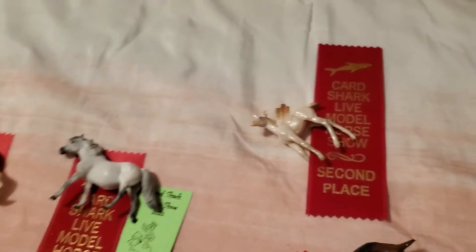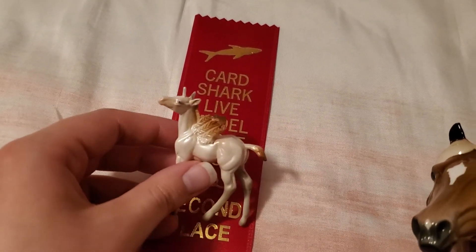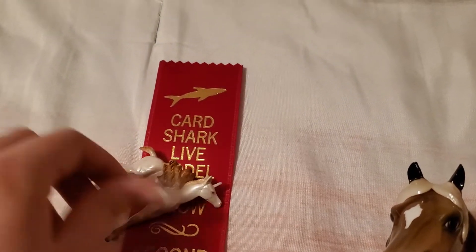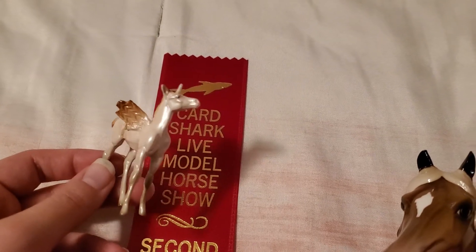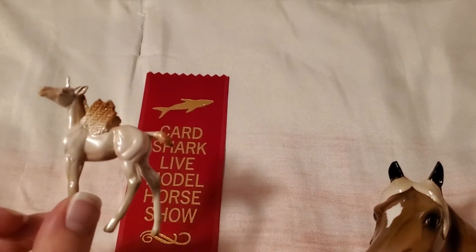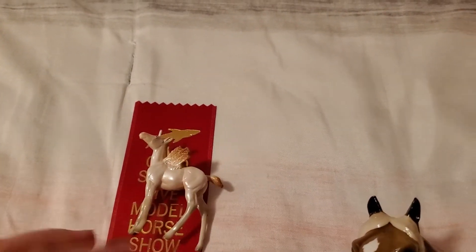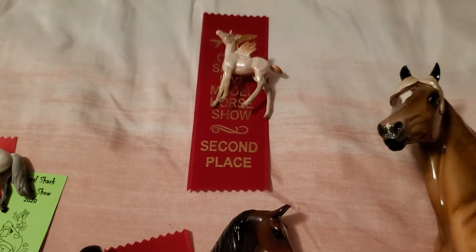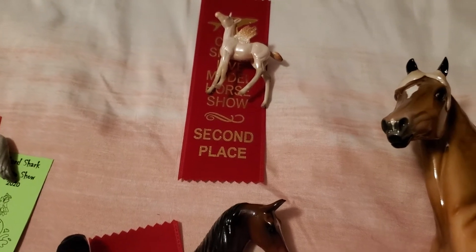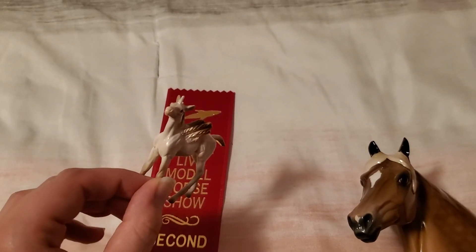My other second place in collectability was this girl — this is Faith. She is my little stone designer chips stock foal with little wings and a horn. She's adorable. She doesn't always place extremely well because she's just a designer chips and I don't know that she's super limited, but I just think she's cute as a button. She actually pulled a second in collectability in her fantasy mini category, and that was out of 39 entries. Really pleased with that.